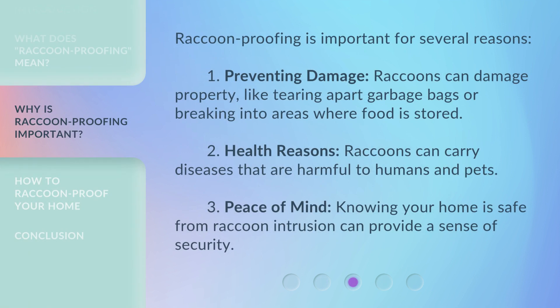Raccoon proofing is important for several reasons. 1. Preventing Damage — raccoons can damage property, like tearing apart garbage bags or breaking into areas where food is stored. 2. Health Reasons — raccoons can carry diseases that are harmful to humans and pets. 3. Peace of Mind — knowing your home is safe from raccoon intrusion can provide a sense of security.